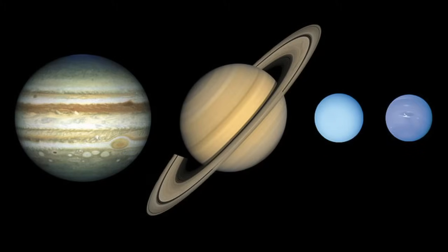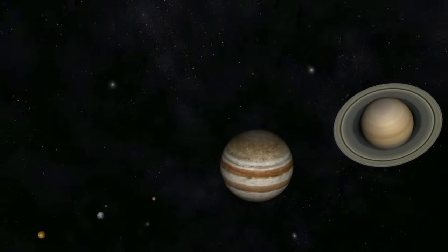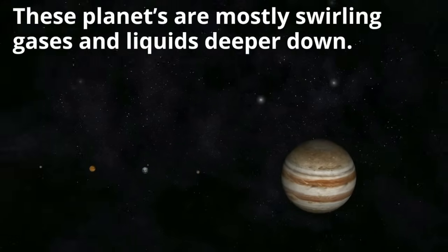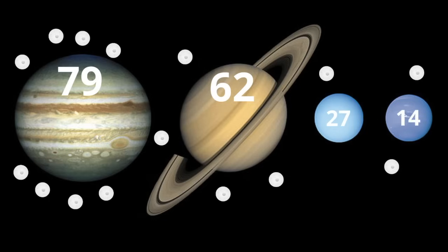Another strange feature about these planets is that they don't really have a true surface. They are composed of gases like hydrogen, helium, and some methane. The planets are mostly swirling gases and then liquids deeper down. The gas giants also have many moons: Jupiter has 79 moons, Saturn 62, Uranus 27, and Neptune has 14 moons.